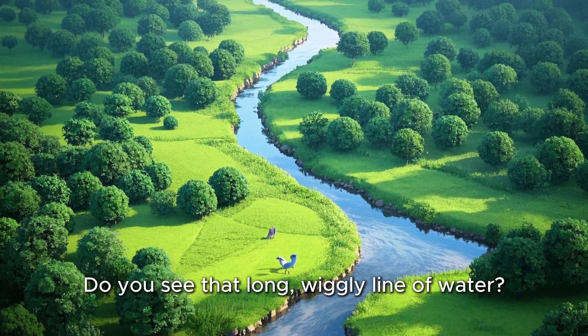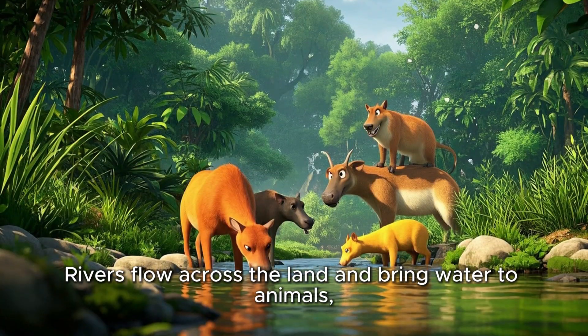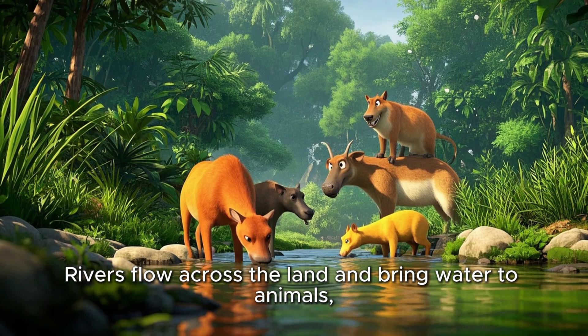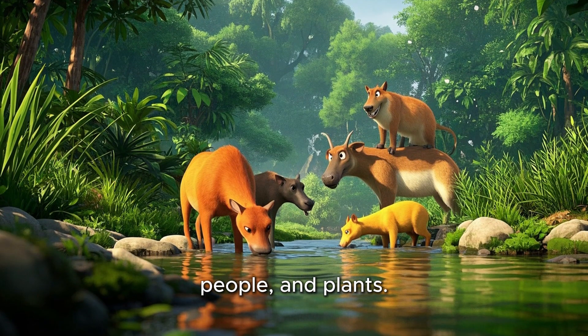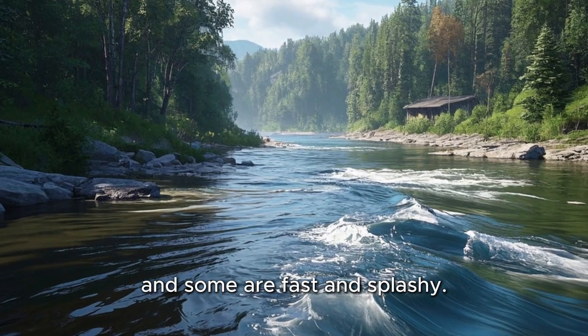Do you see that long, wiggly line of water? That's a river. Rivers flow across the land and bring water to animals, people, and plants. Some rivers are gentle, and some are fast and splashy.